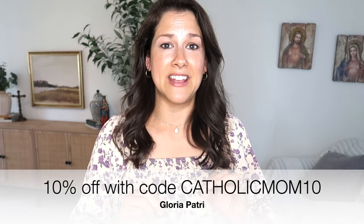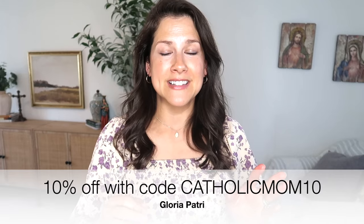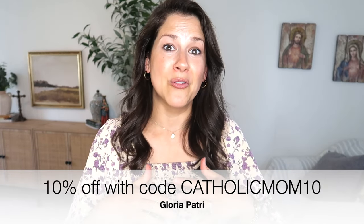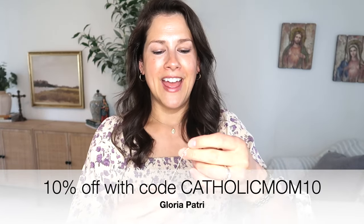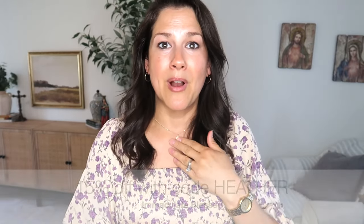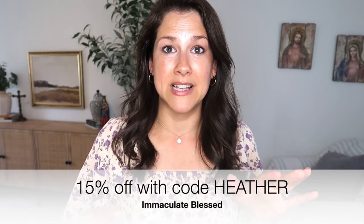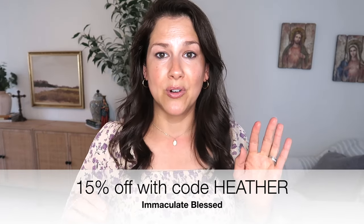This dress is from Gloria Petri and it is beautiful. I love their store — they have beautiful, very modest dresses. They also have head veils, so if you veil at mass they have gorgeous ones. They also have beautiful jewelry. This is a little rosary bracelet — I'm going to be giving this to Bella for her First Communion. They also have miraculous medals. I got this one from Immaculate Blessed. I always go to Immaculate Blessed because they have the best quality medals — they're beautiful, they last a lifetime, definitely worth it. The discount code for Gloria Petri is CatholicMom10.